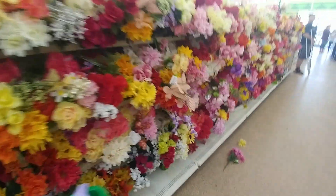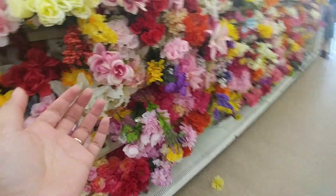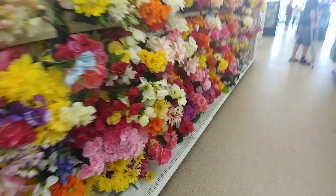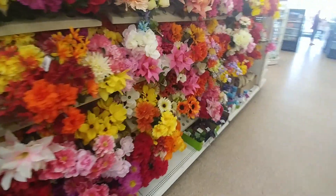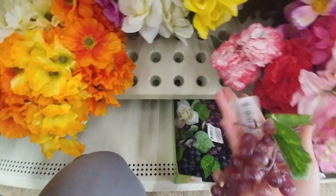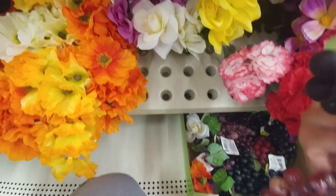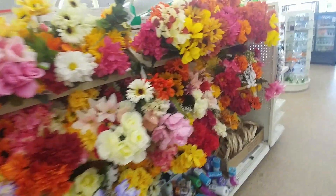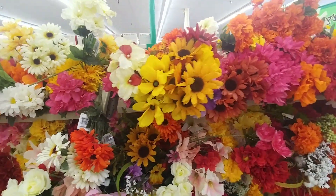If you take a look at all the pretty flowers — like this one, it's so pretty — and the grapes, and the black grapes. All this great stuff! Thanks for watching and I'll see you guys next time.